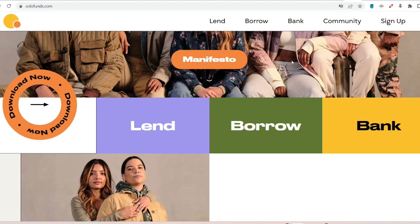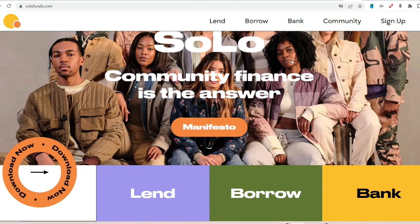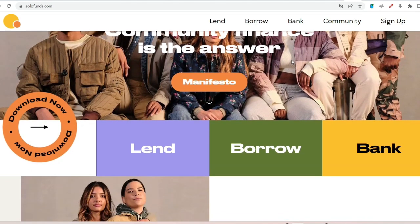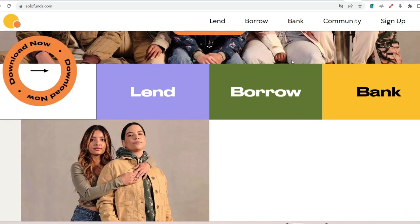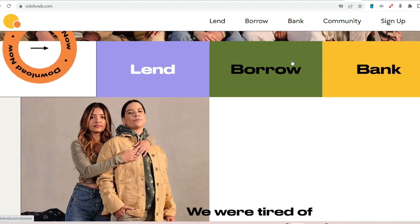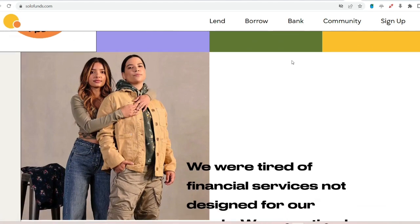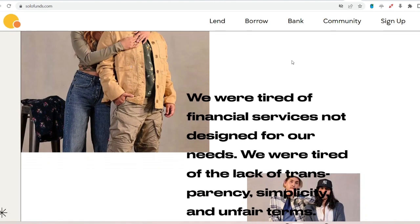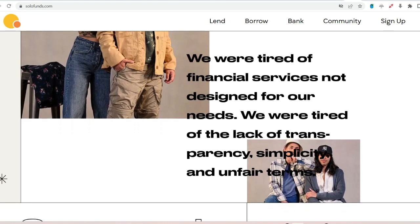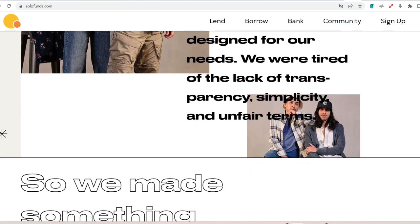So, can you change your bank account on Solo Funds? Short answer: not exactly. Here's the deal. When you first sign up for Solo Funds, you enter your bank information, which links your account for deposits and withdrawals. According to the Solo Funds FAQ, once you add those details, they're locked in. There is a reason behind it — Solo Funds prides itself on being a secure platform, and having a fixed bank account helps prevent fraud and keeps your money safe.